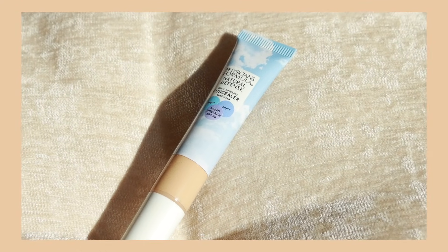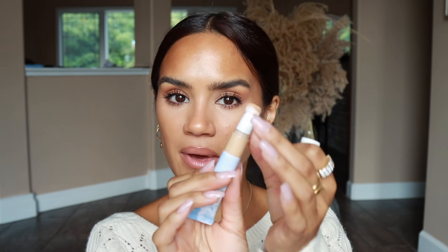Physicians Formula Natural Defense is also a really nice concealer if you don't want something quite as radiant as the Neutrogena option. This one has a little more natural skin finish and doesn't look quite as dewy, but it's got really great coverage, stays put, the formula is easy to work with, and I really like the locking mechanism on the component so you don't have to worry about product squeezing out when you're not using it.